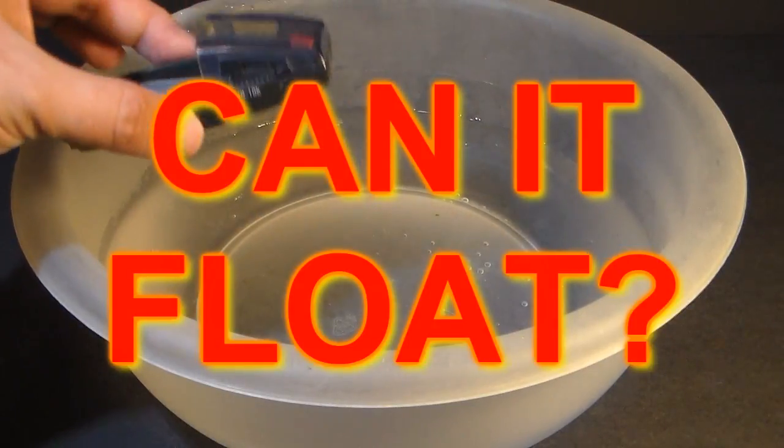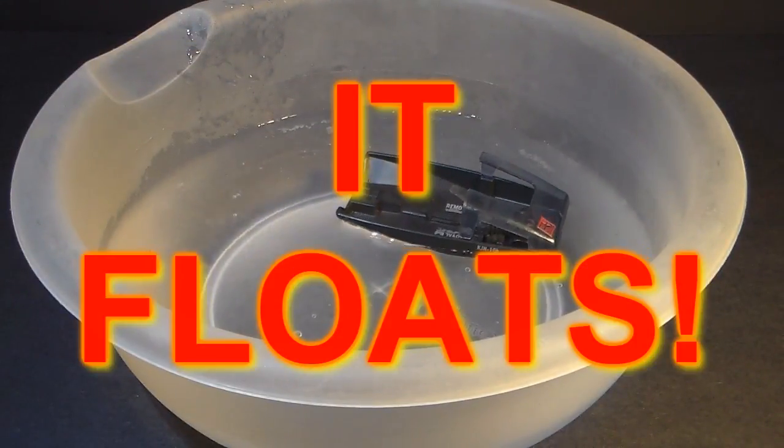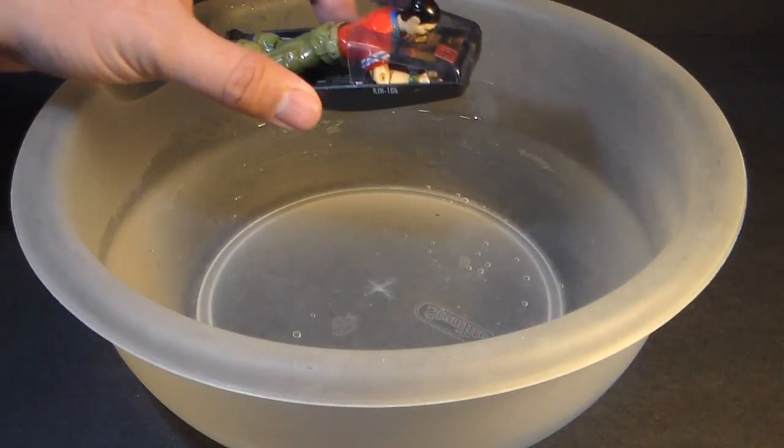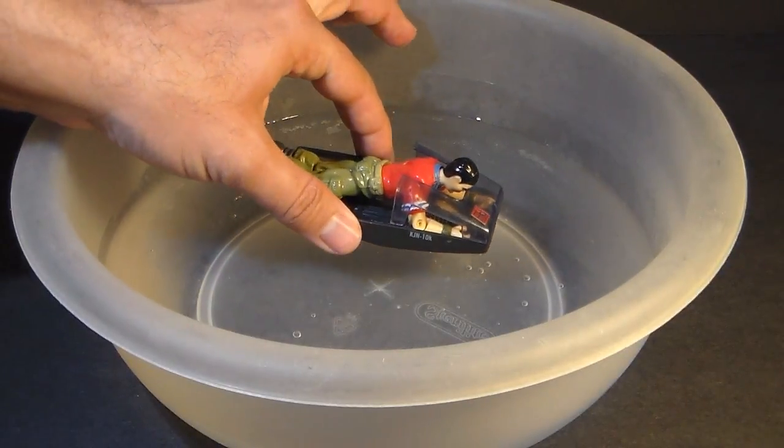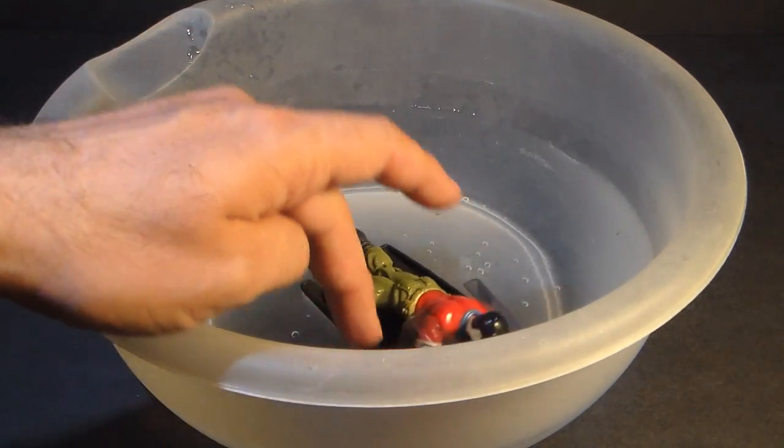Does the Recon Sled float? Yeah, it floats not too bad on its own. What about with a figure on it? Yeah, it actually still floats fairly well.